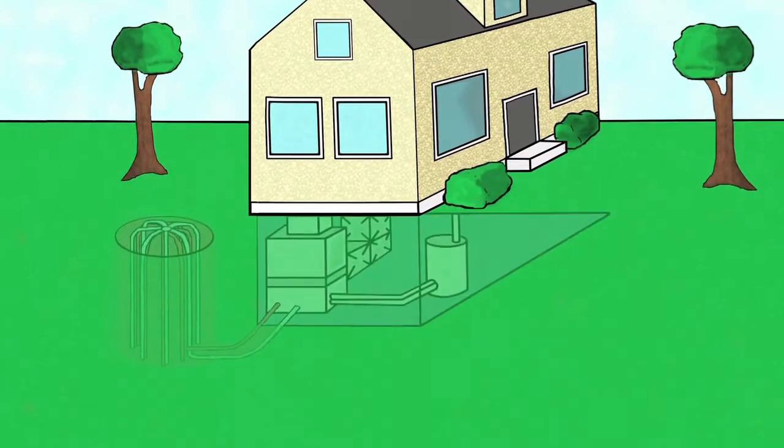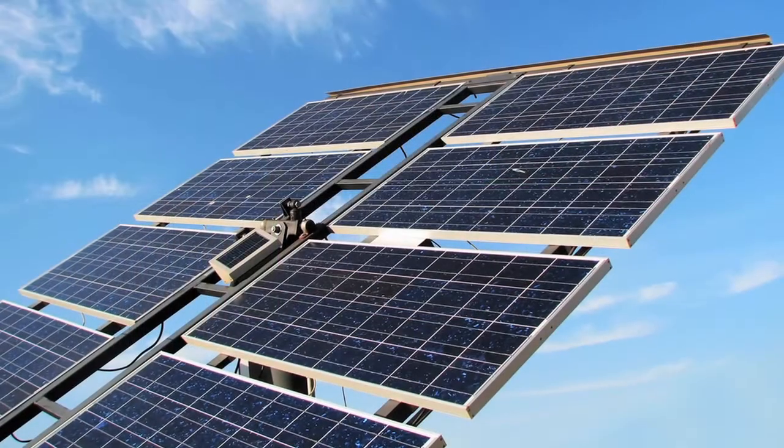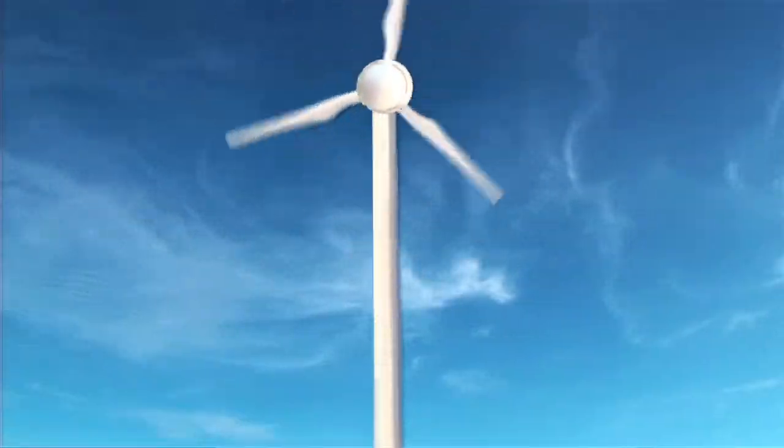Very typically we'll use geothermal, taking the energy from the earth, and we'll make all of the heating, the air conditioning, and the hot water with geothermal. Then we'll pair the geothermal up with either solar or wind to make the electricity. Either the solar or the wind will make all of the power for the geothermal plus the base load electricity to run the lights and such.